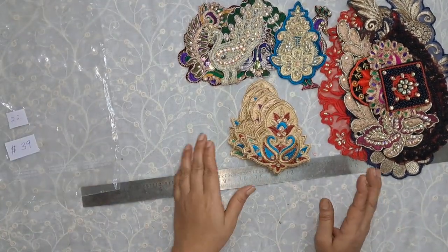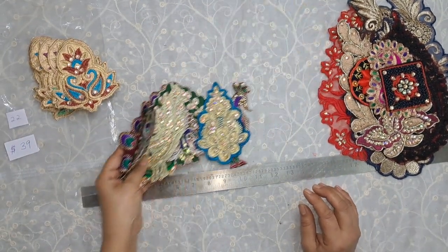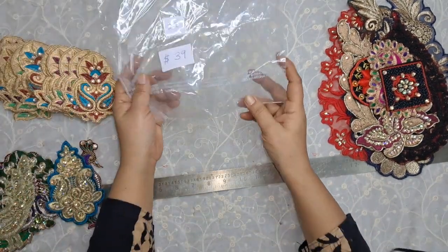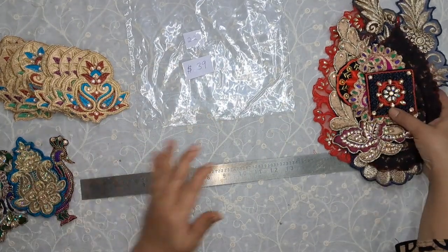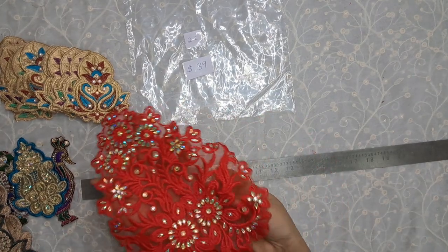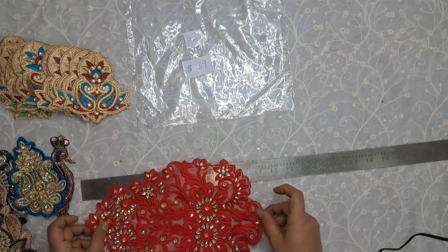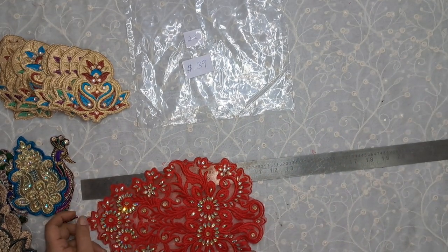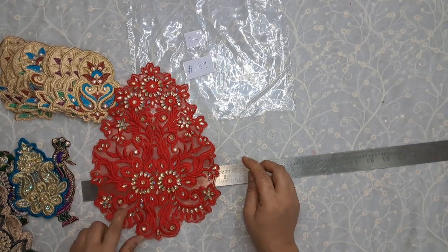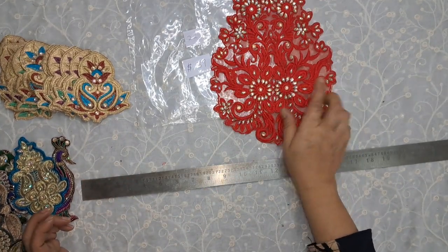I will show you the applique pack again. First I will show you the large pieces of the applique. We have this red colored applique — it's on net with red embroidery, and this measures just about 11 inches, and the width is about eight and a half inches.